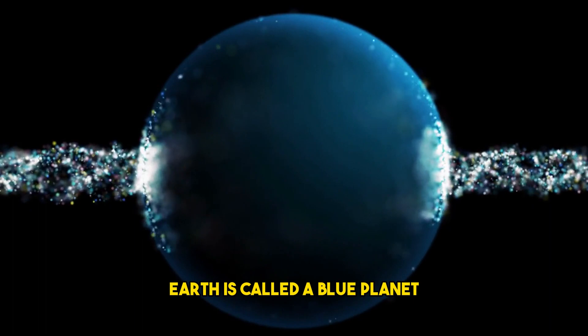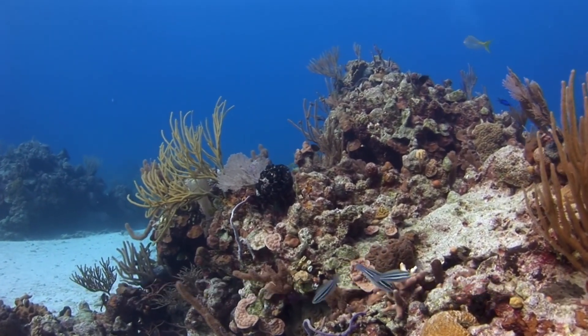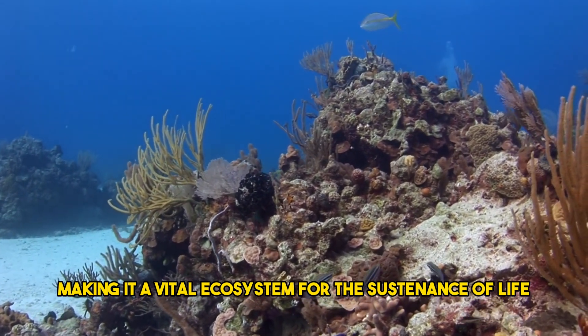It should come as no surprise that our Earth is called a blue planet. Oceans occupy more than 70% of Earth's surface, making it a vital ecosystem for the sustenance of life.